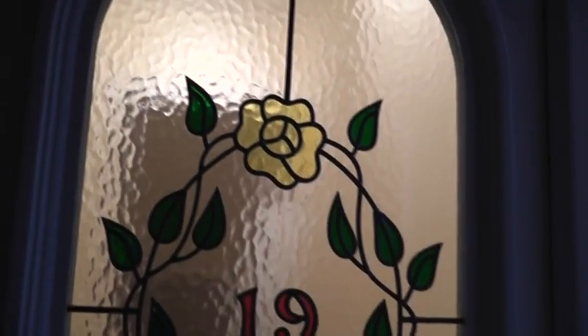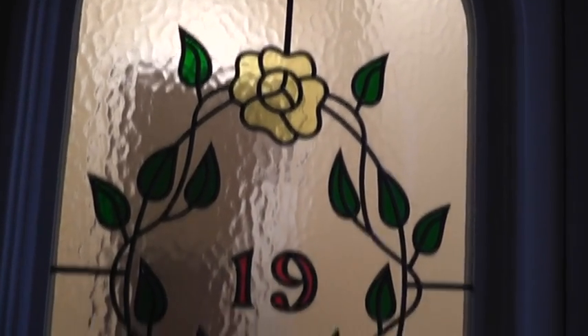Door 1. Solid sculptured panel to the lower. Obscure double glazed glass over. Leaded to the outer with various coloured floral motifs.